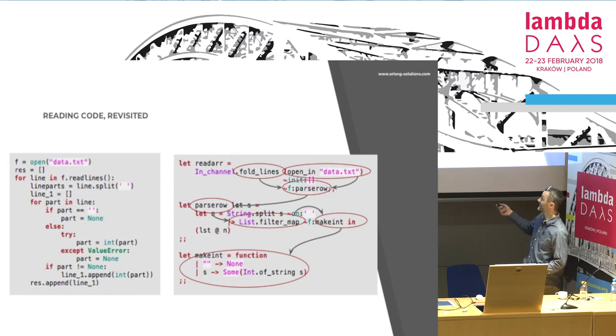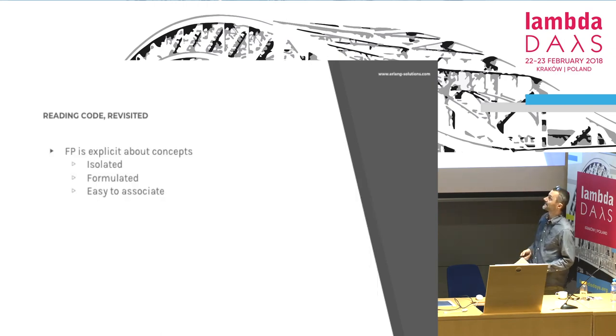You have all the concepts, you have associations between them, you have them stored. My point is that functional programming is explicit about concepts. I would say imperative code is organized by operation, and functional programming is organized by concept — which means it's way easier to understand.